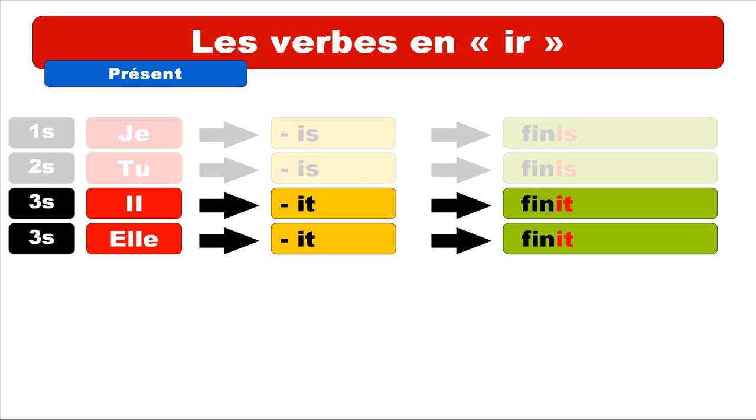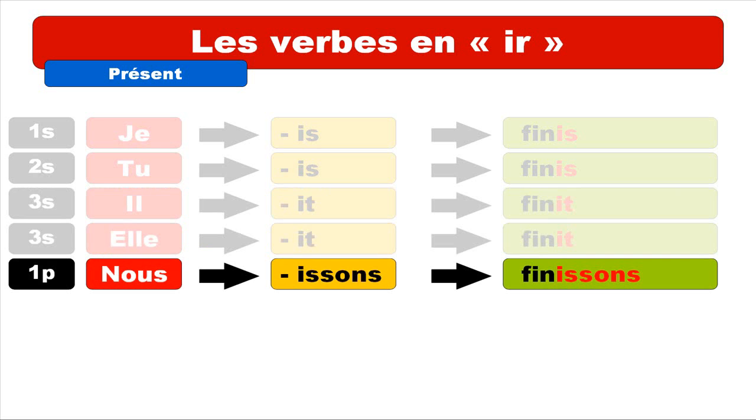Now let's see how it goes for NOUS. For NOUS, the ending is ISSONS — I-S-S-O-N-S. So you get the form NOUS FINISSONS. Repeat: NOUS FINISSONS.